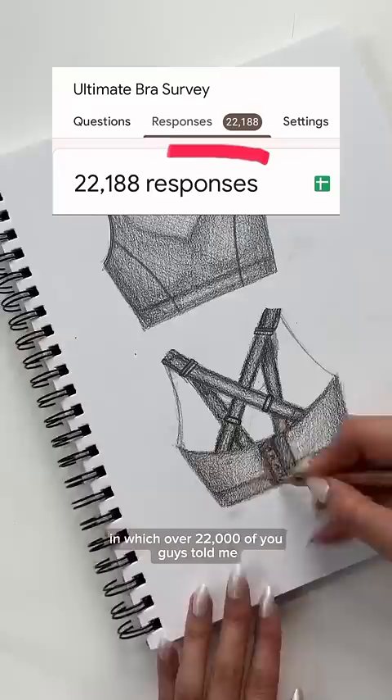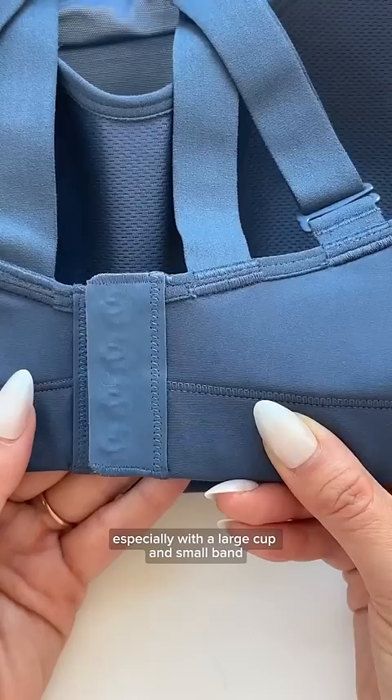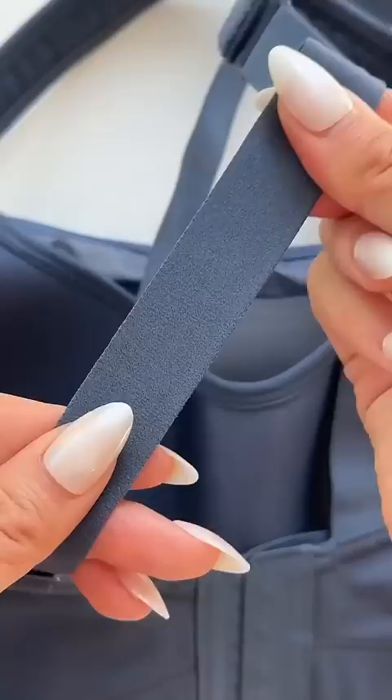I killed the removable pad and instead I'm using two molded cups — look at the way it prevents uni-boob. For those of you especially with a large cup and small band, I'm giving you four levels of customization.